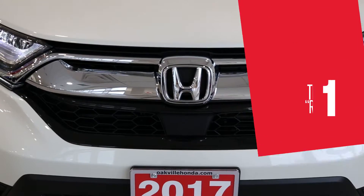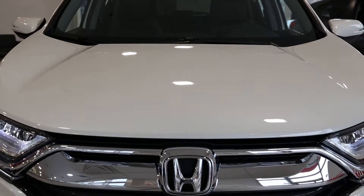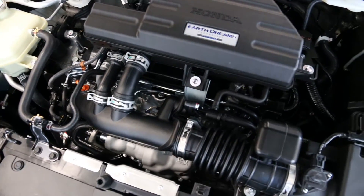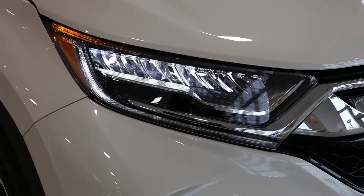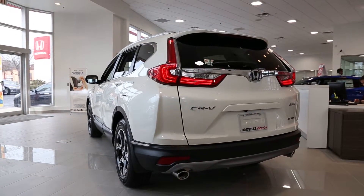Number one: the same old song and dance, remixed. The CR-V has officially been around for 20 years, and through two decades it's become known for its versatility, reliability, and overall bang for the buck. Honda took its already best-selling utility vehicle and improved it even further without reinventing the wheel or sacrificing any of the traits the CR-V is known for.